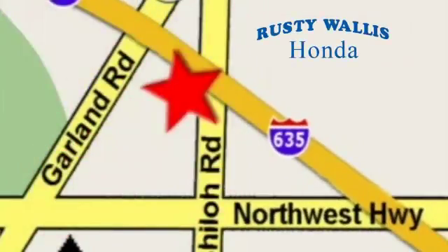Our primary goal is to satisfy our customers. Stop in today. We're easy to find, just off I-635 at Shiloh Road.